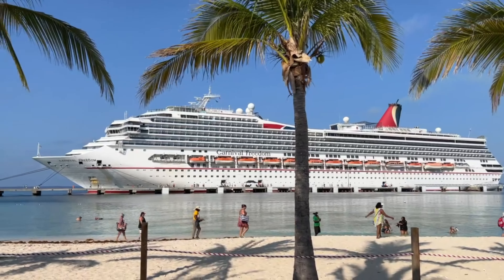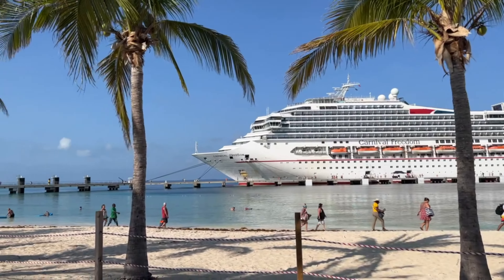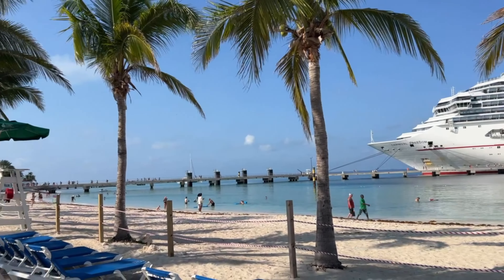Hello everyone, this is John with Cruising Addicts. We visited Grand Turk on the Carnival Freedom in May of 2023.